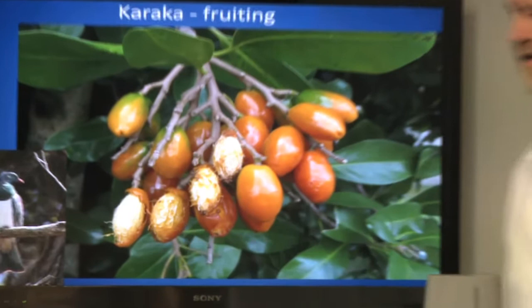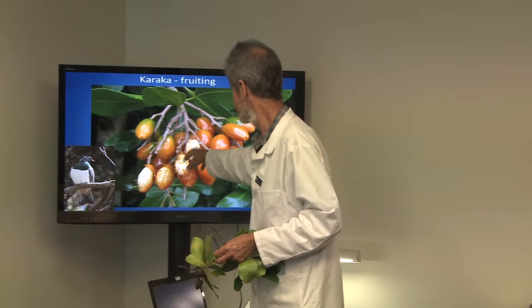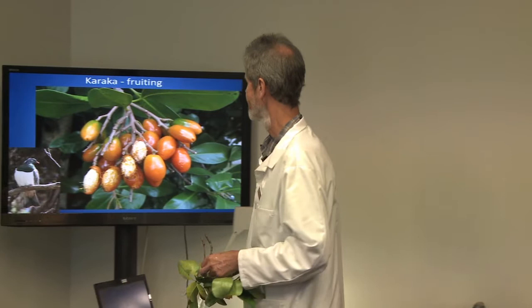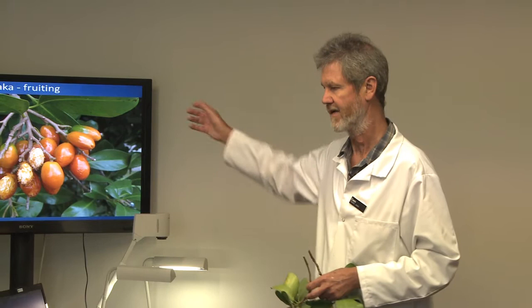The native wood pigeon swallows the karaka fruit whole and it comes out the other end without the fleshy part. By then the bird has flown quite a long way, dispersing the seed. This is probably also blackbirds and rats. And just because you see birds eating fruit doesn't mean it's safe for you to eat — birds have different enzymes and can break down different chemicals and poisons than we can.